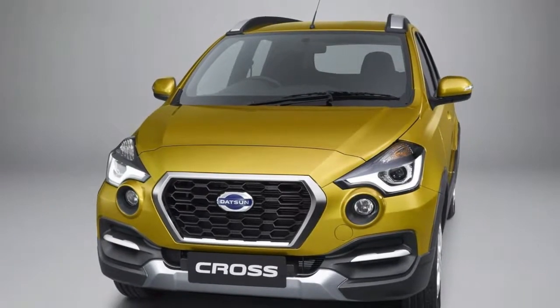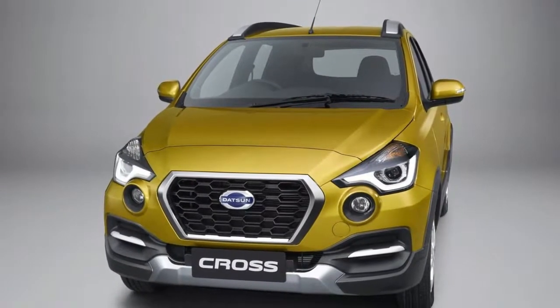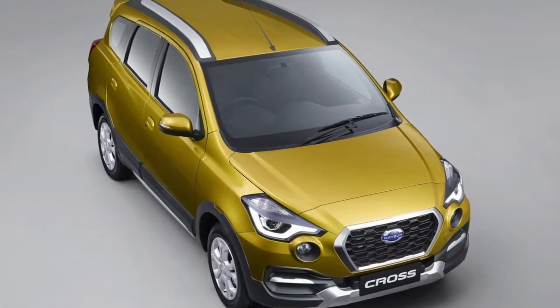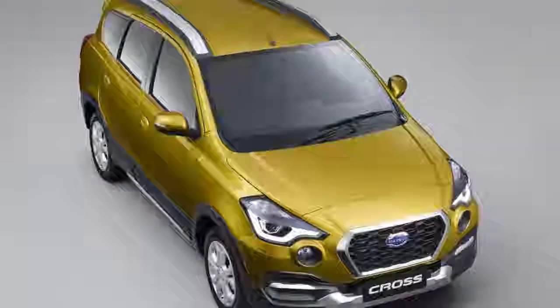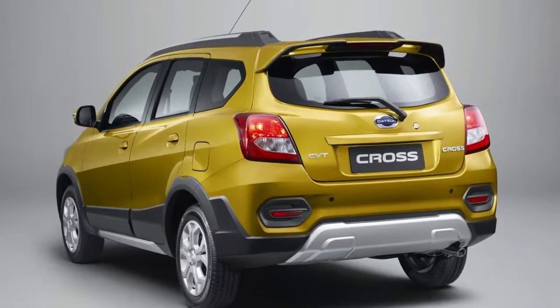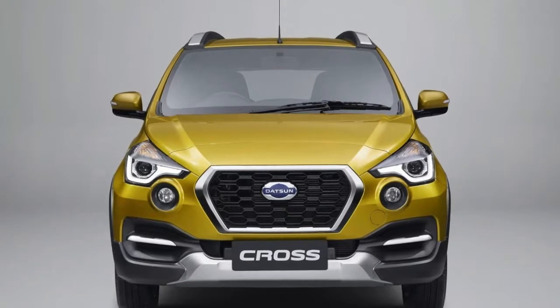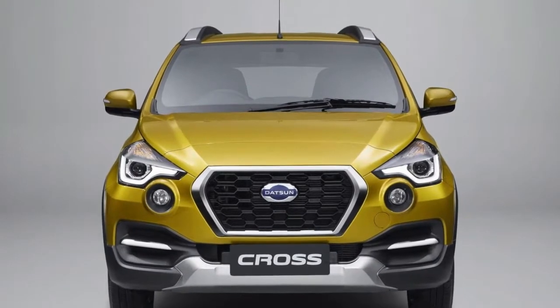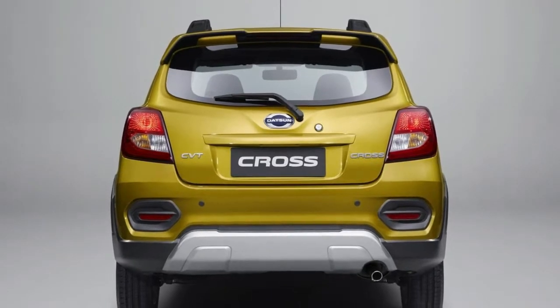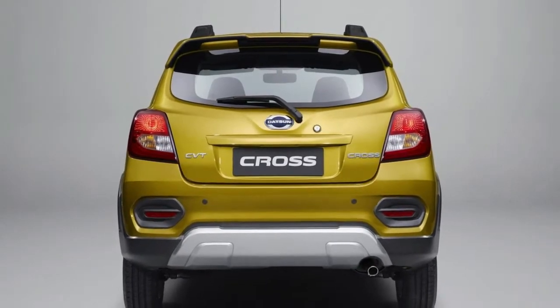Datsun Cross unveiled as the brand's first crossover. Datsun has introduced its first crossover, aptly named the Cross. Previewed by the GoCross concept, the Cross is a rugged-looking vehicle with plastic body cladding and 200mm of ground clearance. The front of the car is dominated by a honeycomb grille flanked by eagle-eye projector headlights and prominent fog lights.